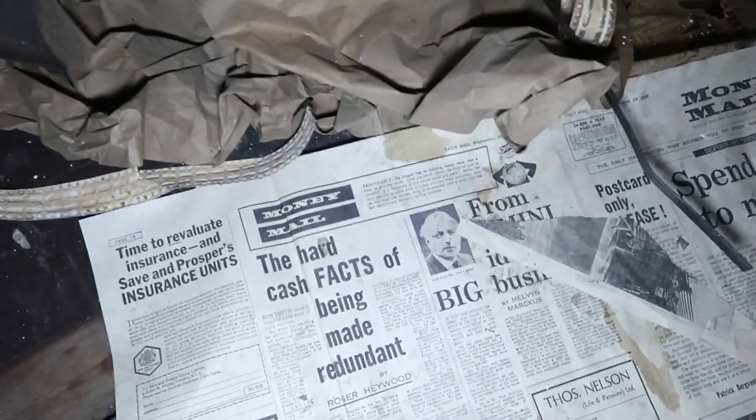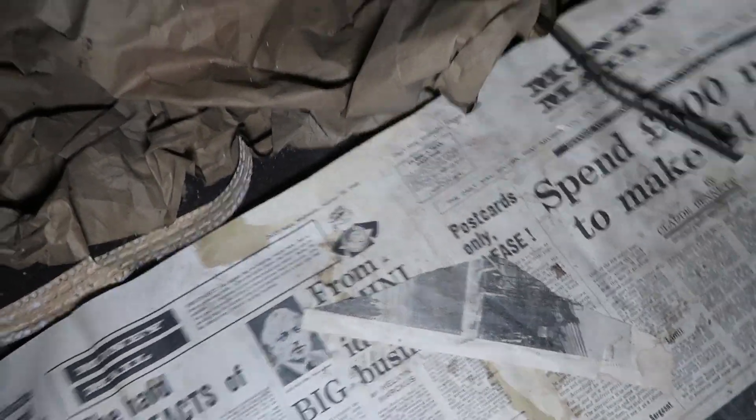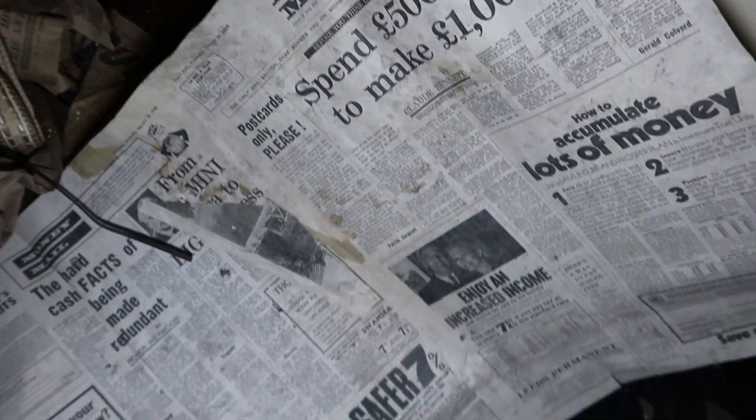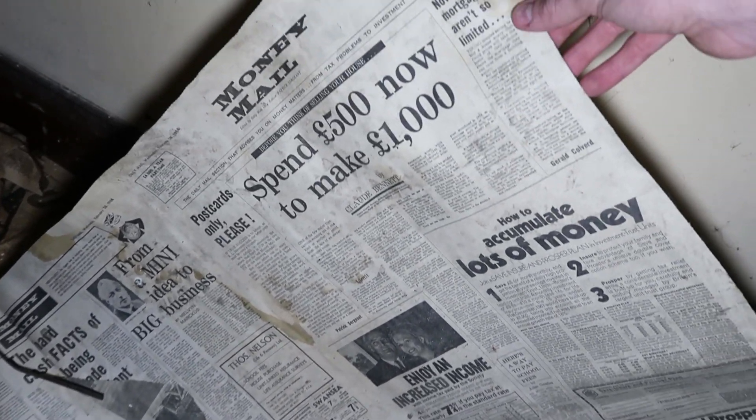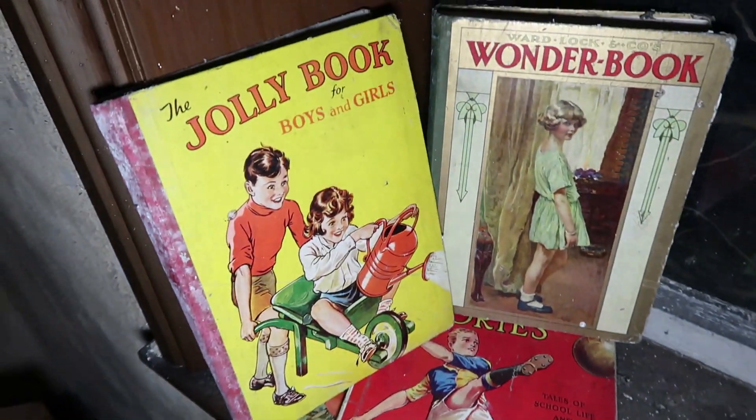Radio — wow! What have we got down here? That's a big arse newspaper — 1968 that. I never knew newspapers were so big back in the day. Some books as well — old school books.